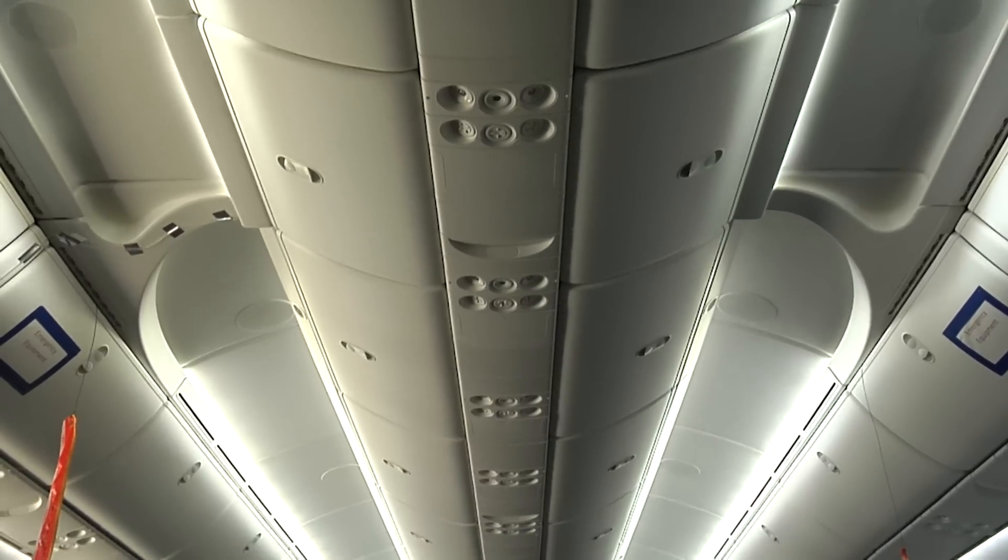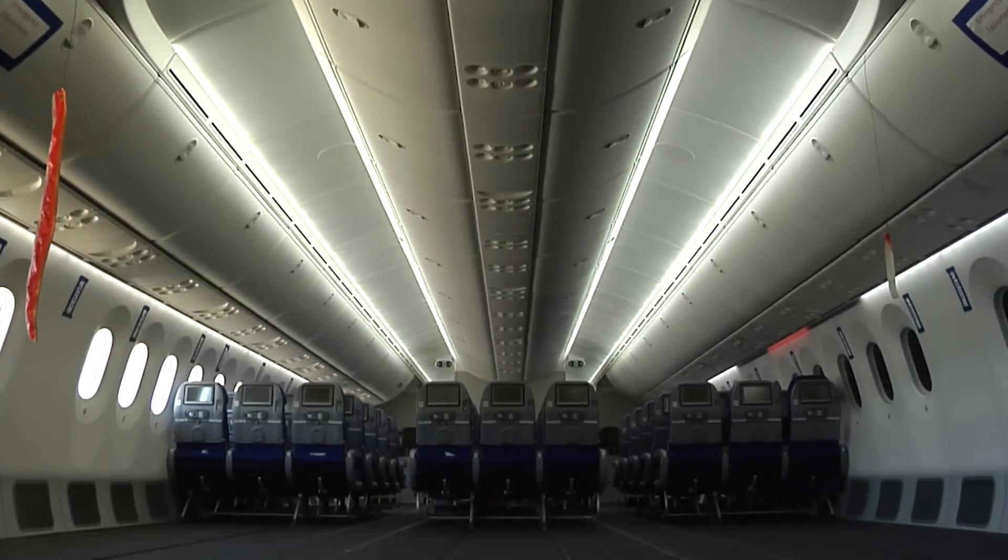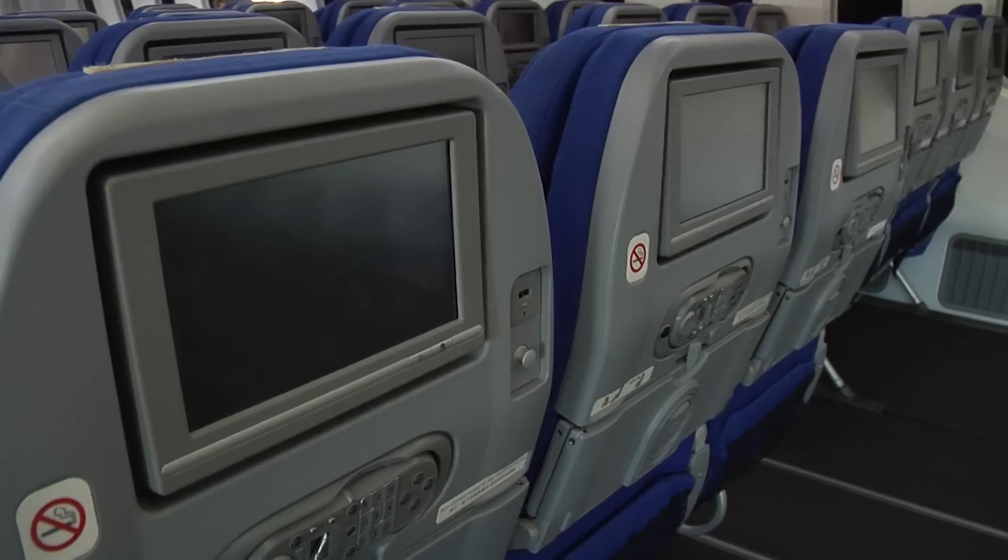The main difference, however, is the Dash-10 is 18 feet longer, which helps it accommodate 330 passengers.